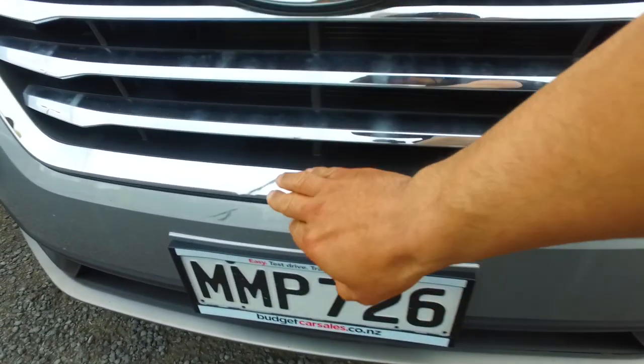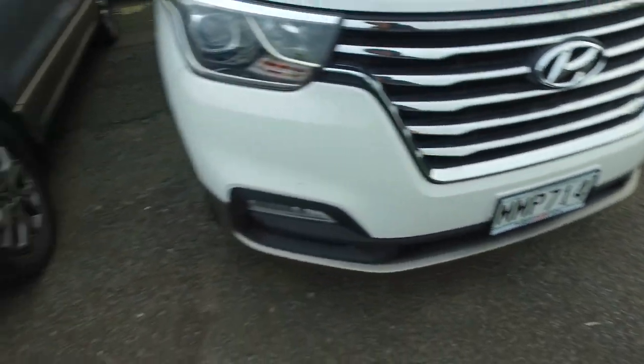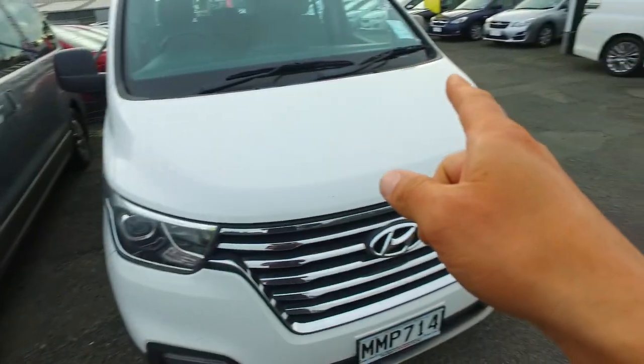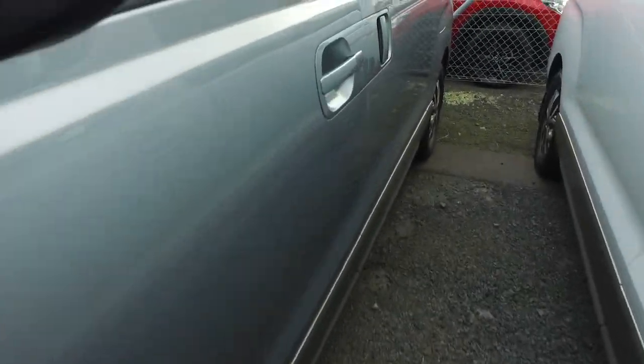Just so you can see in a bit of detail — you can see the stuff there compared to that one, which doesn't have that. But then this one is roughly $2,500 cheaper by the way as well. Same year, similar case.